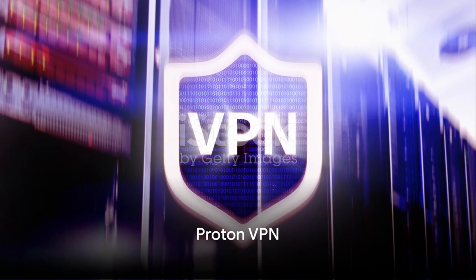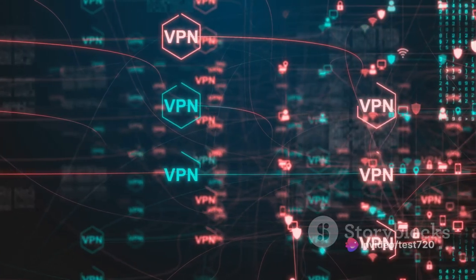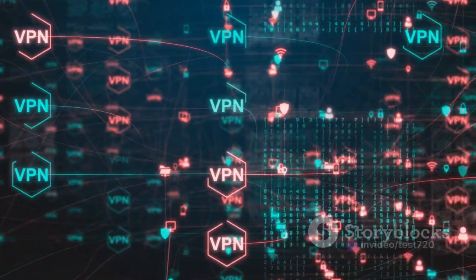Then we have ProtonVPN. This VPN service prioritizes security and privacy above all else. It offers limited features on the free plan, but if you're someone who values your online privacy more than anything, this could be the perfect fit for you.